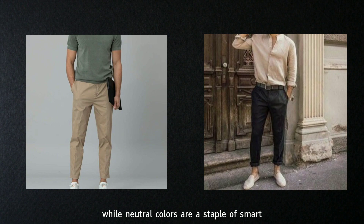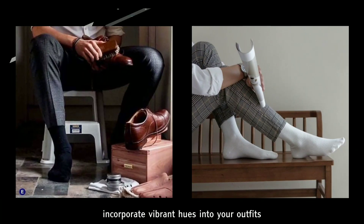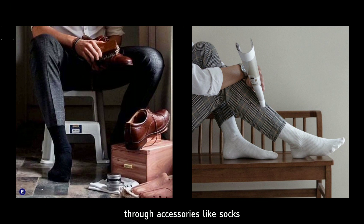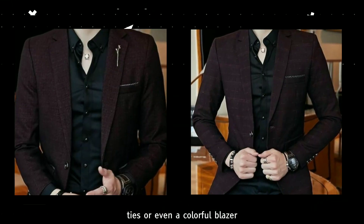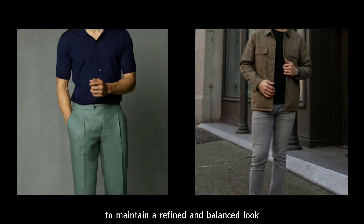Tip 4: Experiment with colors. While neutral colors are a staple of smart casual dressing, don't be afraid to experiment with pops of color. Incorporate vibrant hues into your outfits through accessories like socks, ties, or even a colorful blazer. Just remember to balance bold colors with more subdued tones to maintain a refined and balanced look.